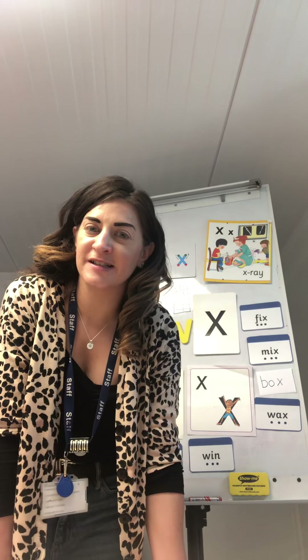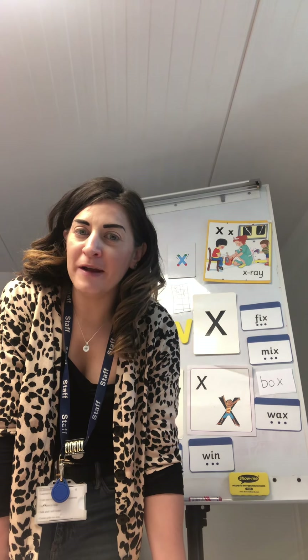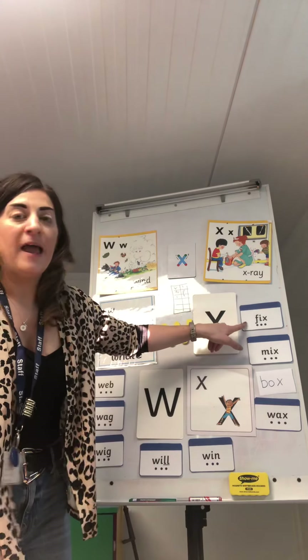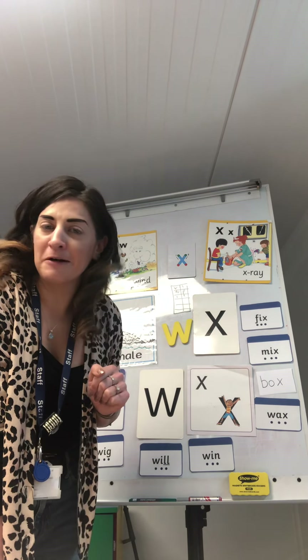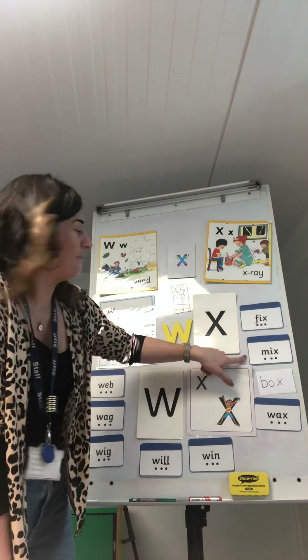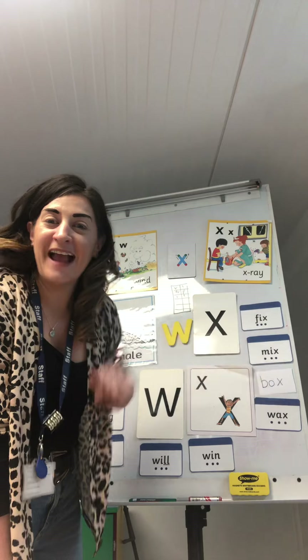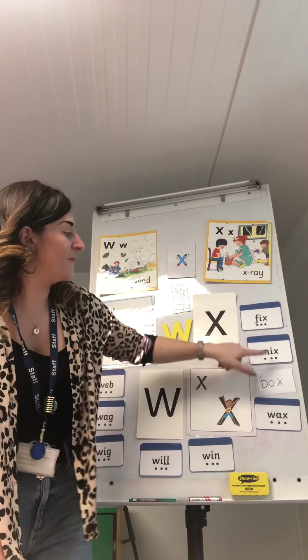Then I wonder if you could put it in a sentence. 'He spins a web.' That would be a good sentence. Or 'He fixes the bathroom.' I don't know why I said that, because Mrs. Lackley's bathroom is not working at the moment! Or 'We mix a cake.' So you can think of different things you can do with the words.